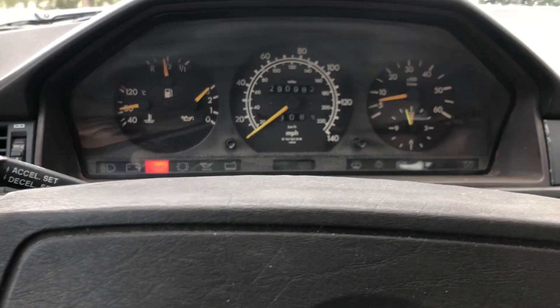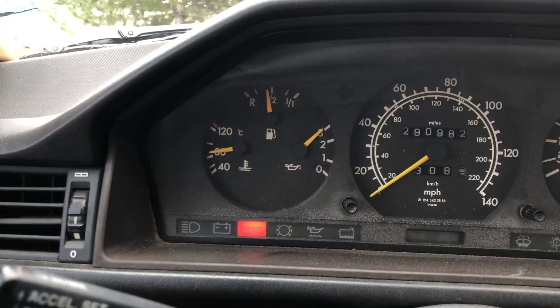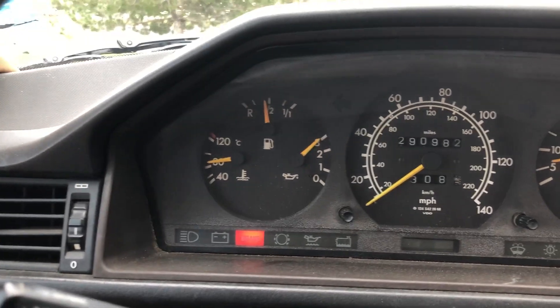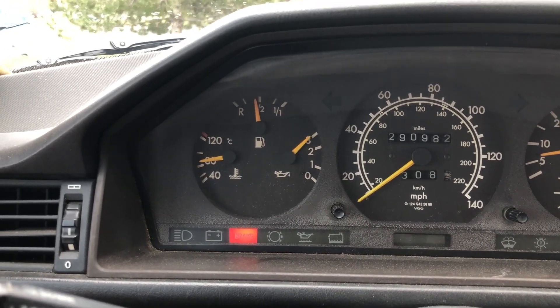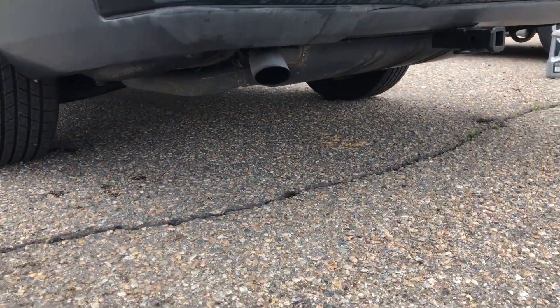I just drove for 30 minutes and even romping on it, couldn't get the temperature beyond the middle. Even at higher RPMs and up the mountain, the smoke is gone.